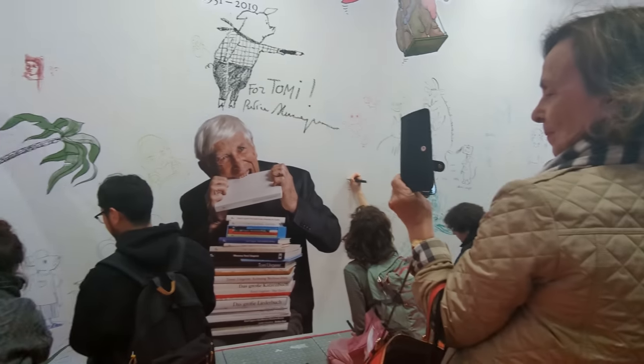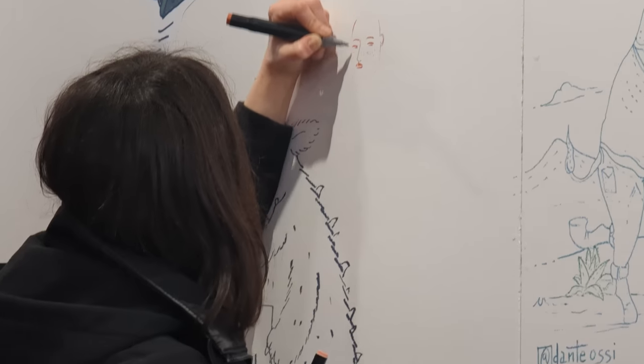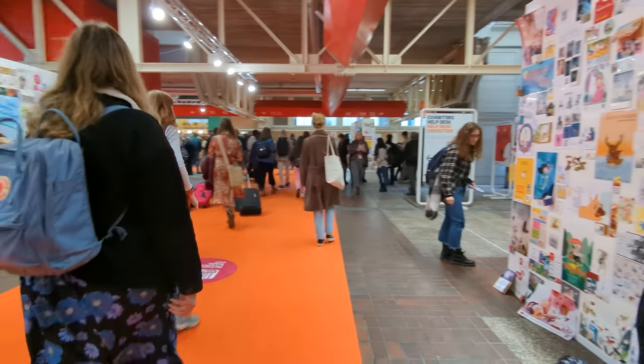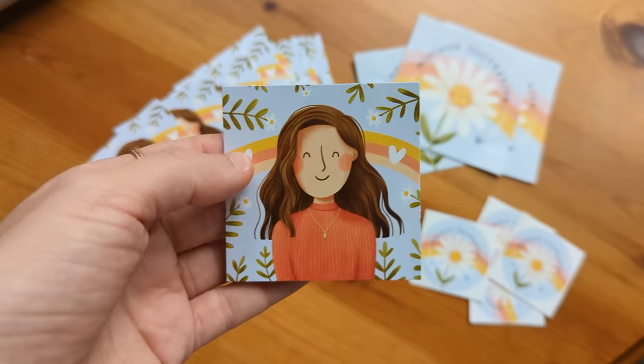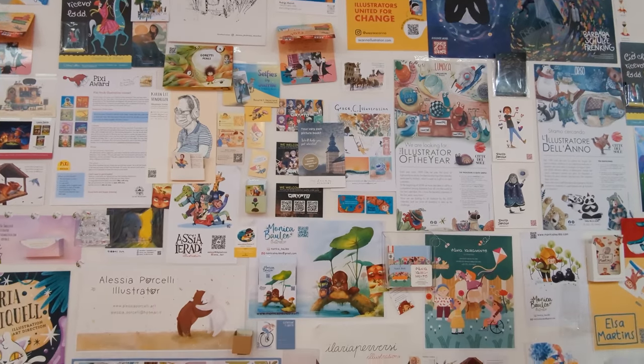If you're thinking about visiting a book fair like this but aren't sure how to prepare, a lot of illustrators spend their first time at the fair just exploring, and then come back more prepared the next time — with a portfolio to be reviewed by publishers and doing a lot more networking. I think that's a good idea because there's a lot to take in the first time you go.